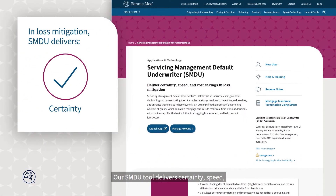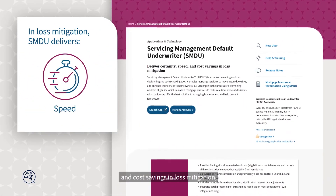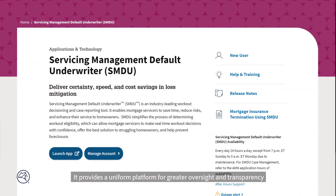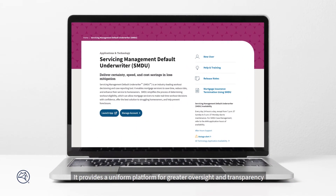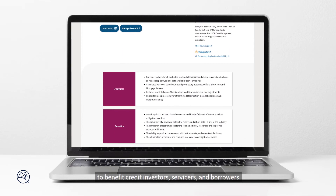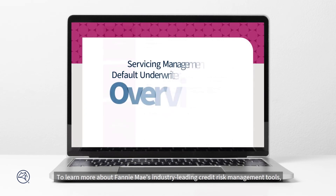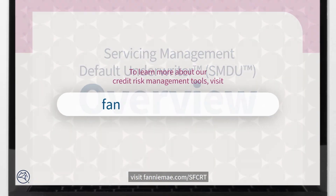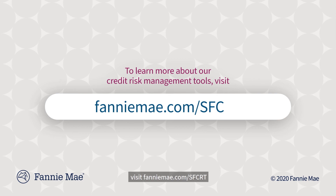Our SMDU tool delivers certainty, speed, and cost savings in loss mitigation, ensuring that the most effective workout solution is offered to homeowners. It provides a uniform platform for greater oversight and transparency to benefit credit investors, servicers, and borrowers. To learn more about Fannie Mae's industry-leading credit risk management tools, visit FannieMae.com/SFCRT.